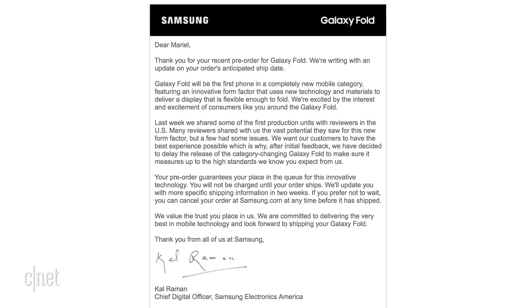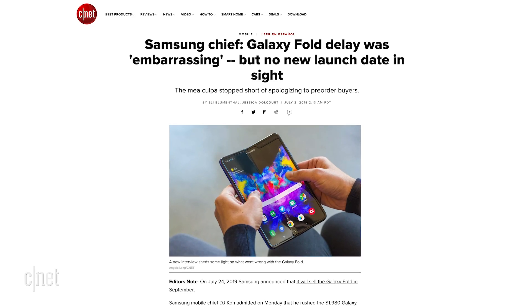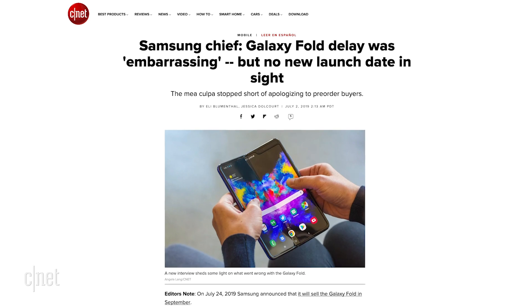For the record, CNET's review unit did not suffer any screen failures. Samsung issued a statement saying the Galaxy Fold needed further improvements before it is released. On April 22nd, Samsung made it official — the Fold was delayed. In early June, Samsung's mobile head DJ Koh said it was embarrassing: "I pushed it through before it was ready."